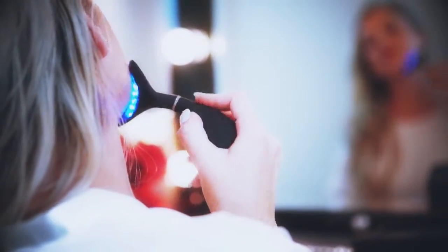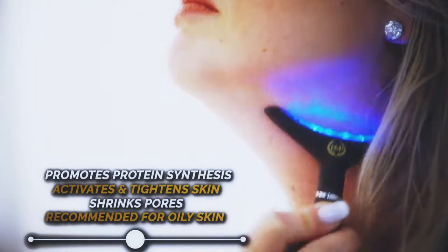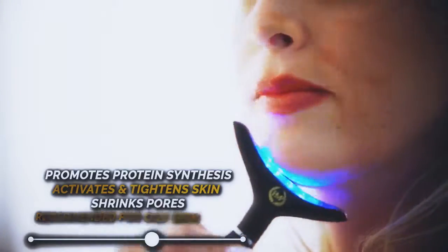Blue light is the coolest light, which helps promote the synthesis of protein and collagen, activates and tightens skin, shrinks pores, and is best recommended for oily and sensitive skin.